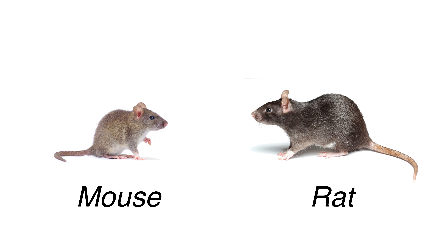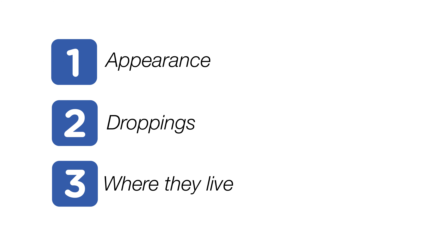Knowing the difference between rats and mice will help you determine where rodents may be found inside and around your home and what products are needed to control an infestation. Three easy ways to differentiate between rats and mice are by understanding their appearance, droppings, and where they live.